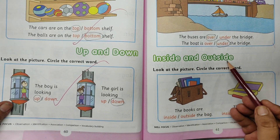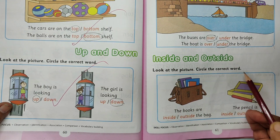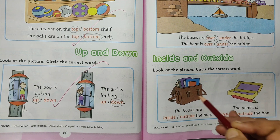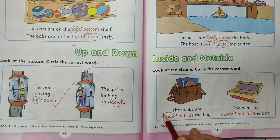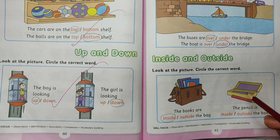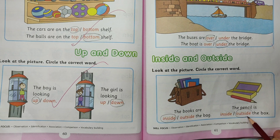Inside and outside. Look at the picture. Circle the correct word. The books are inside or outside the bag? Where is the book? The books are inside the bag. Inside. Circle the word inside. The pencil is inside or outside the box? The pencil is outside the box. Outside.